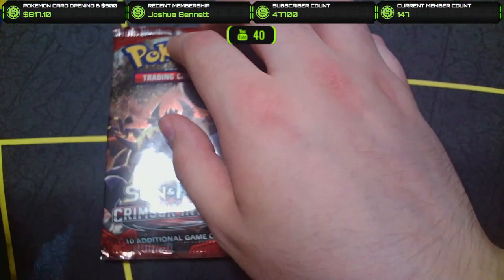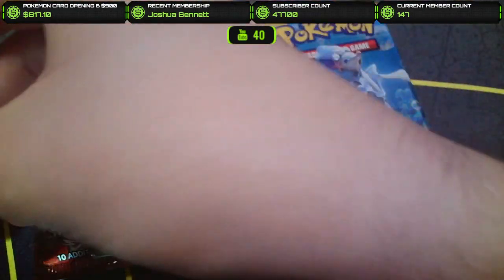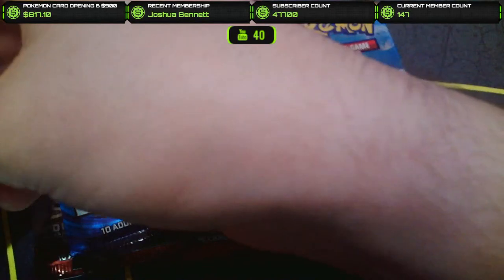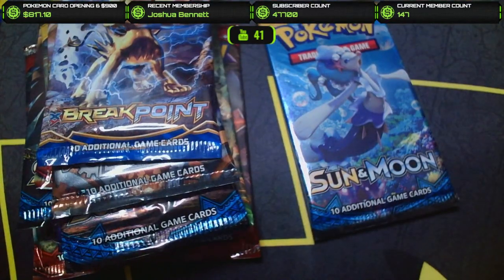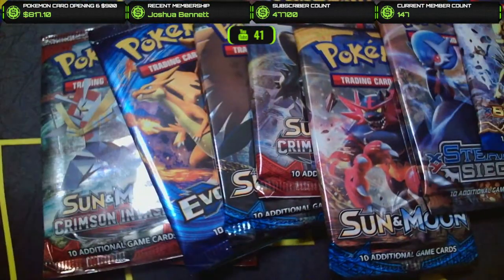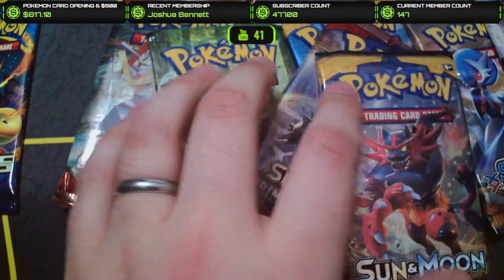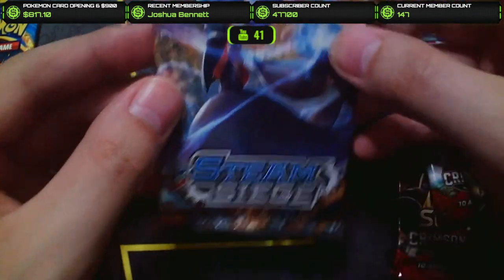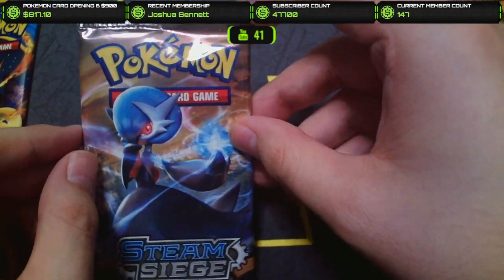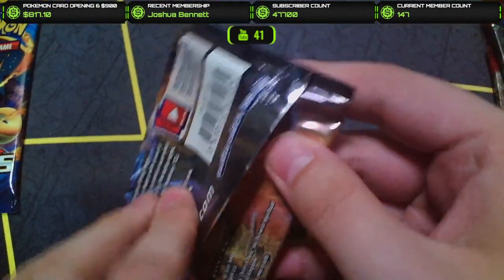So we've got Crimson Invasion, Sun and Moon Base, Crimson Invasion, Fates Collide, Evolutions, Sun and Moon Base, Crimson Invasion, Sun and Moon Base, Steam Siege, and Breakpoint. A lot of older packs we haven't really opened many of on the channel. Obviously we're going to do Evolutions last because everybody loves Evolutions — it's one of the better sets in here. And we'll probably start out with Steam Siege, because it's considered one of the worst sets ever created in Pokemon.